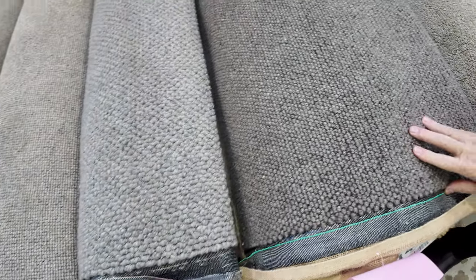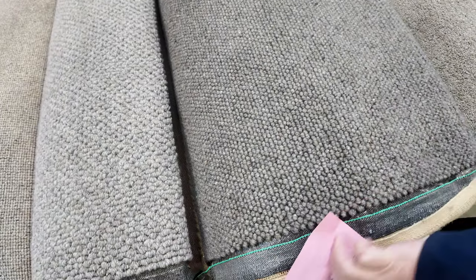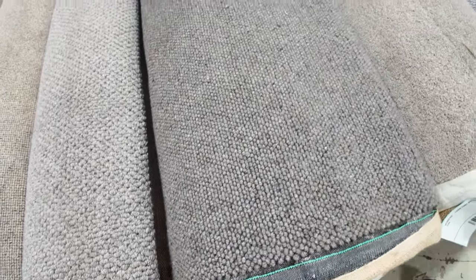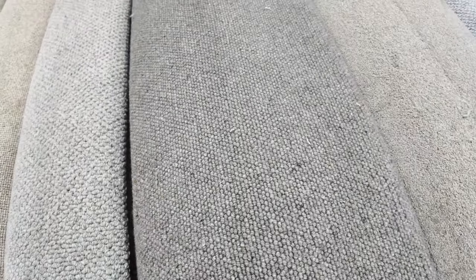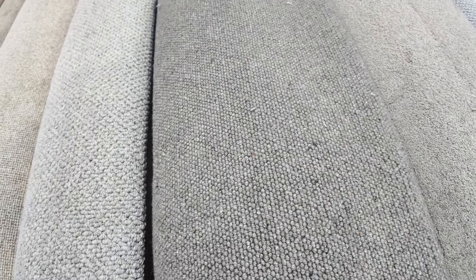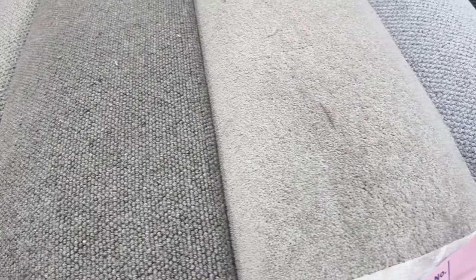We've got some nice size rolls here also. Lot number 13 is actually 15.5 metres. The bigger the roll, the more popular it tends to be and the more it tends to make. Again, normally up around about $160 a metre for that carpet, but expect it to sell at auction for around about $40 or $50 a metre. Some twist piles there.